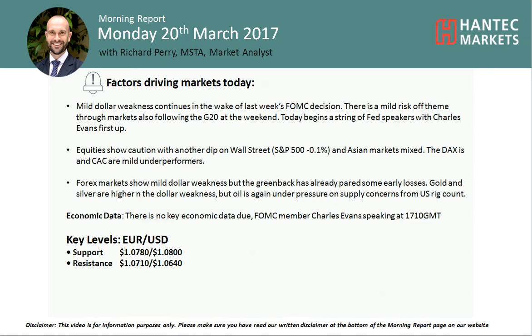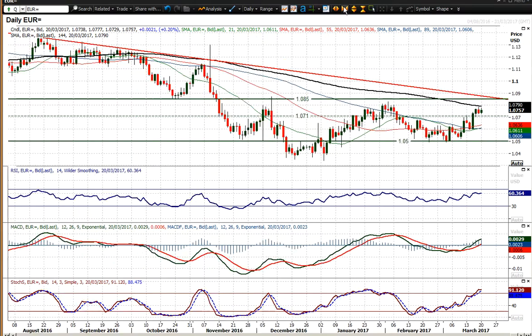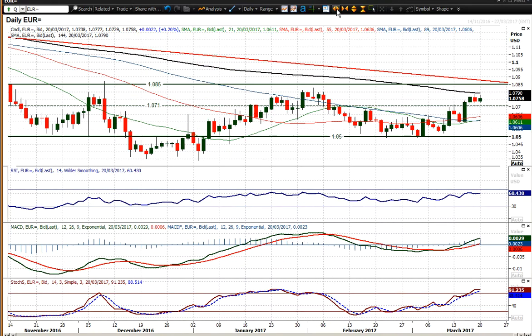Hello everyone and welcome back to my morning report analysis videos on Monday 20th of March. This is the Pay Market with Alistair Antet, looking at EURUSD. We've seen EURUSD which has broken above that 107.10 mark — this dotted line here — which is an old level on this chart and has also acted as a bit of a pivot in the last few months.